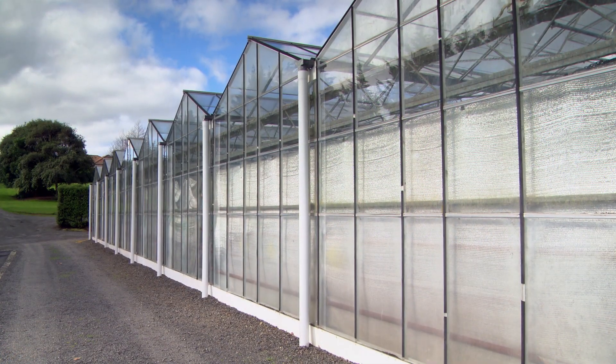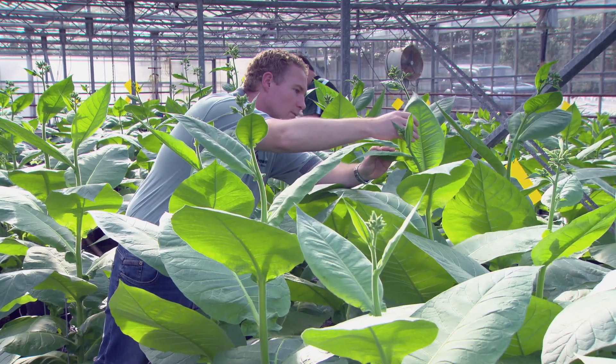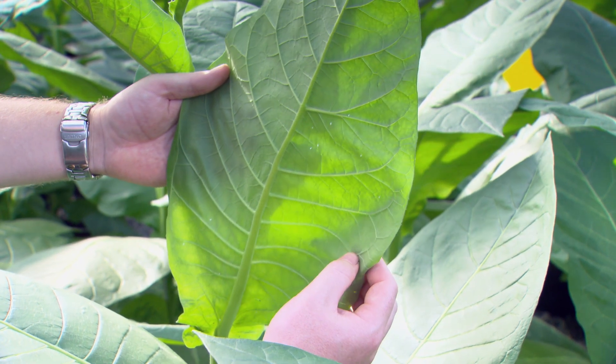A lot of growers are trying to go chemical free — there's a lot of motivation to do that. By introducing our insects into their glasshouse they can get long-term sustainable pest protection. That way they don't need to spray.